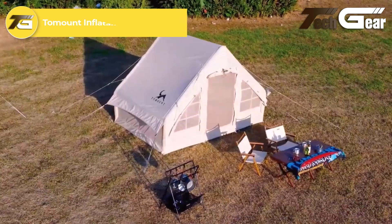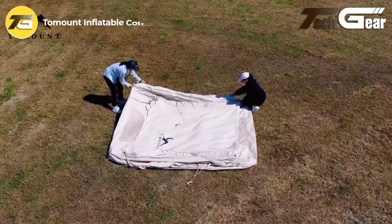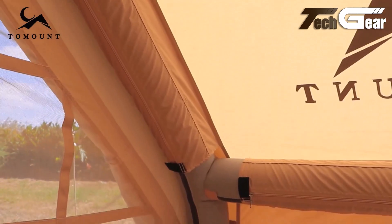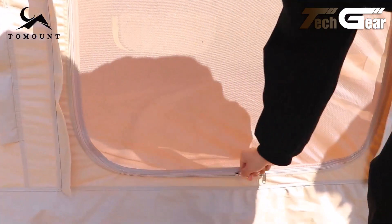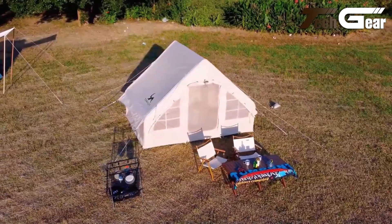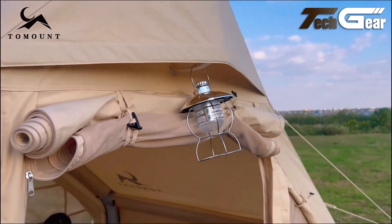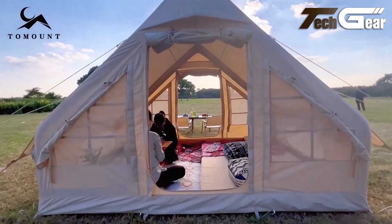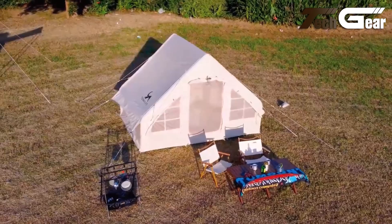The To Mount Inflatable Cotton Tent is a spacious and comfortable option for family camping and glamping. Its inflatable design allows for quick and easy setup, eliminating the need for traditional poles. The tent features double doorways, mesh windows, and door panels at the front and back, ensuring excellent ventilation and airflow. Constructed from durable cotton fabric, it provides a cozy and weather-resistant shelter for up to four people. Users have praised its larger-than-expected size, quick inflation, and ease of packing once deflated, making it a suitable choice for outdoor enthusiasts.